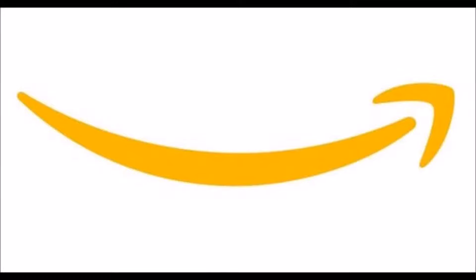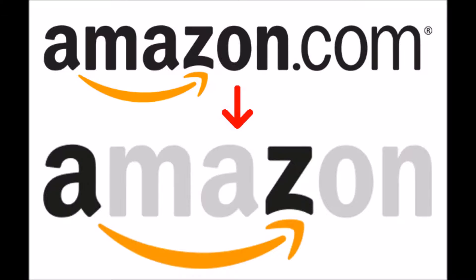Number 10: Amazon. Amazon wants all customers to be happy. The arrow looks like a smile, but it also means that they sell everything from A to Z — absolutely every product you can imagine.